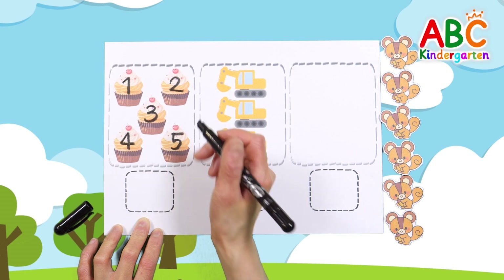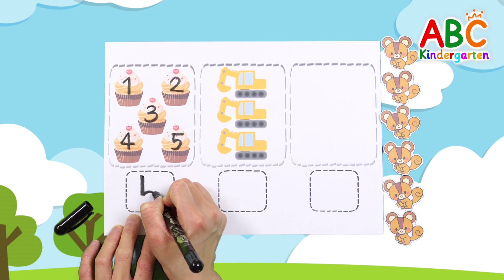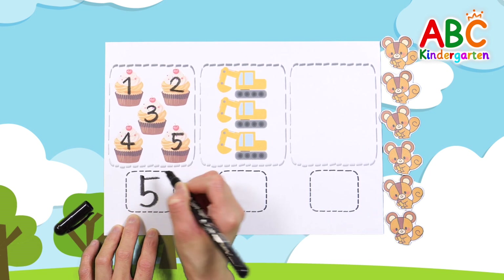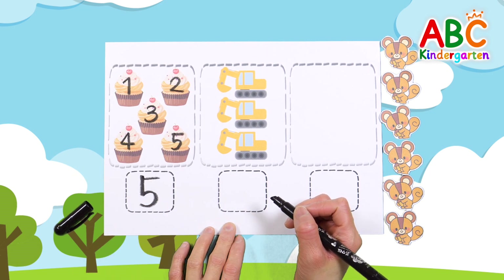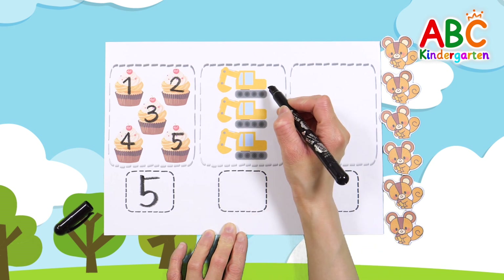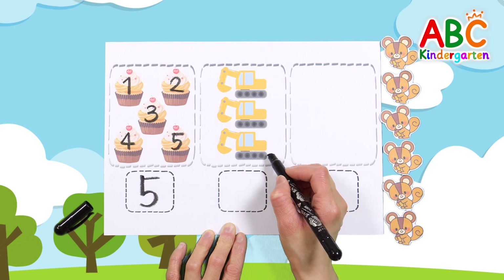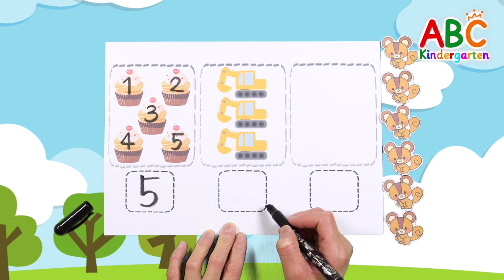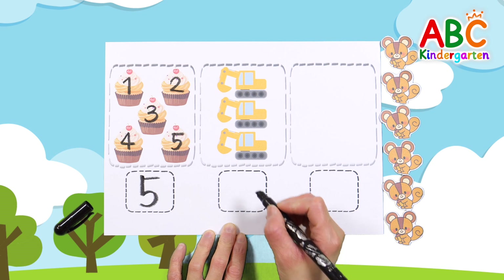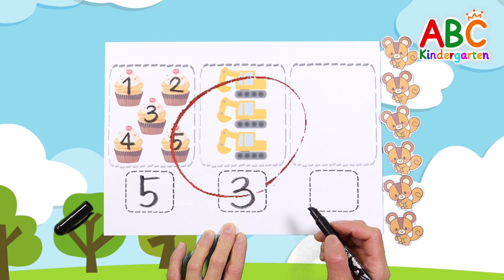Write the number 5. Good job! Let's count the excavators: 1, 2, 3 — 3 excavators. Write the number 3. Good job!